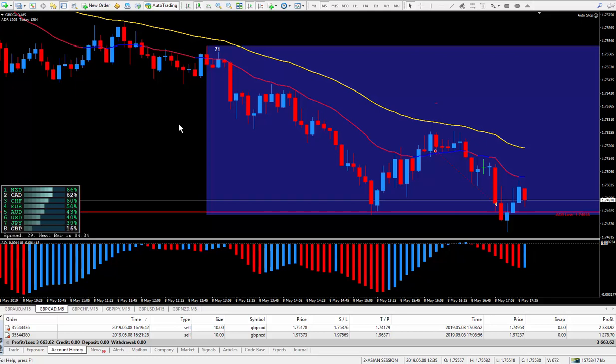Hi Traders, this is Forex Nelsa. I'm back doing another two trades — two pound trades. I did the pound CAD and the pound New Zealand today. Today's date is May the 8th, second day back from my mini holiday, and it looks like everything is back to normal.